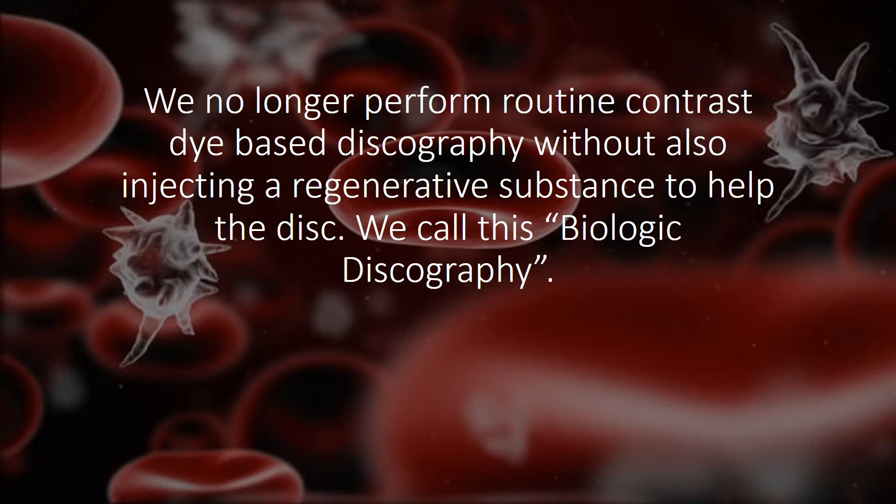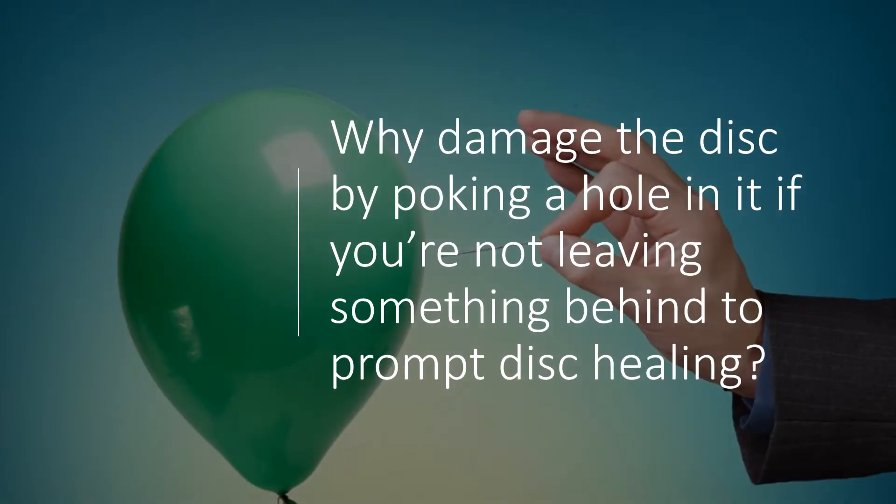Because of all that, we no longer routinely perform contrast-based discography without also injecting a regenerative substance to help the disc. We call this biologic discography. The reason is simple: why damage the disc by poking a hole in it if you're not leaving something behind to prompt disc healing?